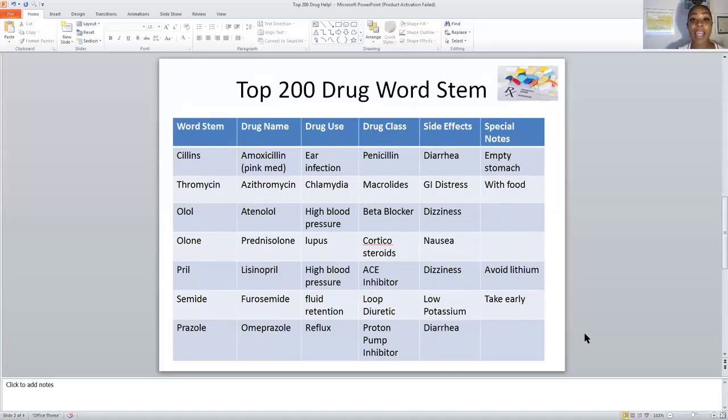The next word stem is CILLIN. Cillin belongs to the drug class of penicillin. We can see CILLIN here inside the drug name amoxicillin — so now I know that amoxicillin belongs to penicillin. The side effect of amoxicillin is diarrhea. It is used to treat ear infections and may be taken on an empty stomach. I call it the pink medicine — that bubblegum-flavored antibiotic many of us had in our refrigerators as kids.